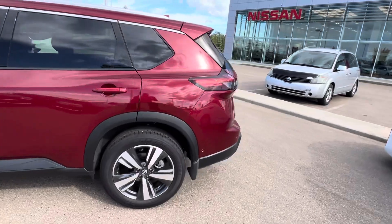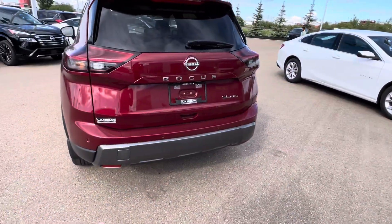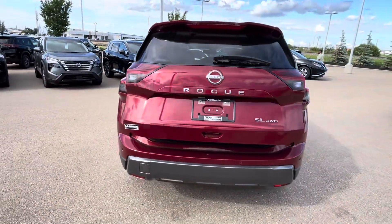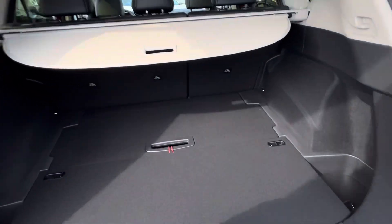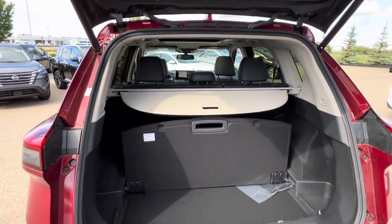Coming around the back, you've got your full LED taillight setup, rear park sensors with the new updated rear end, as well as your motion activated liftgate. Tons of storage space in the back — you've got your cargo hider as well as your divided storage system, so if you've got stuff that's going to roll, you can set that up just like so.